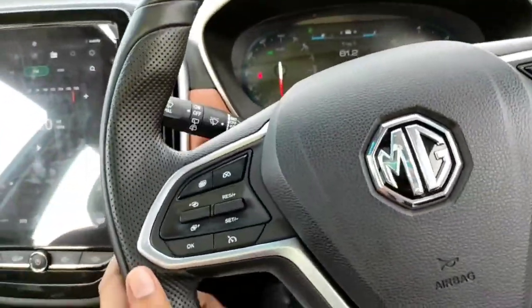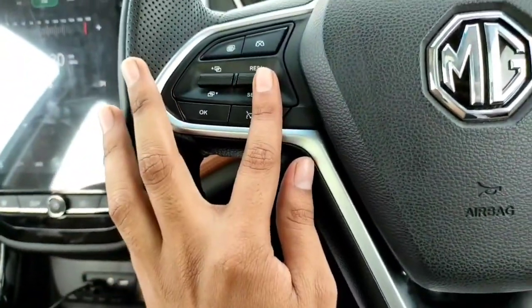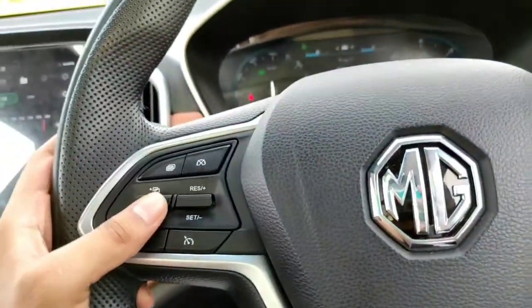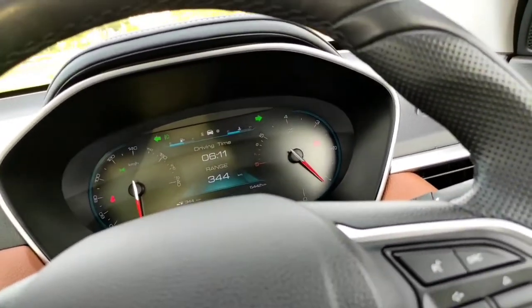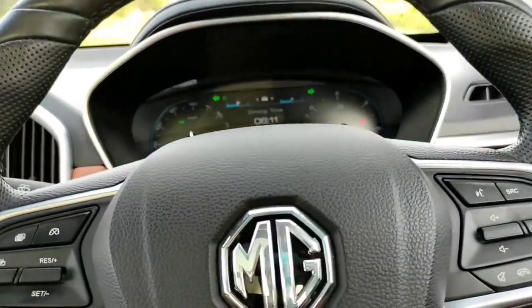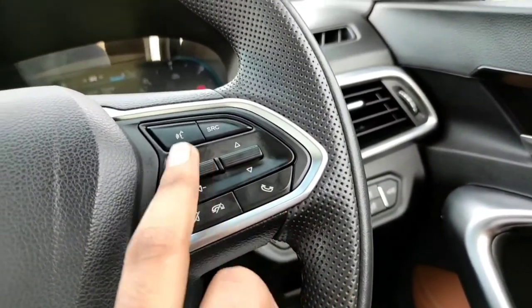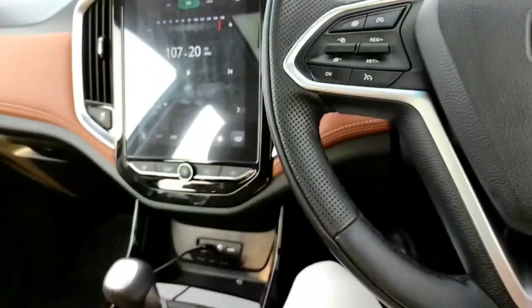The right steering control is for cruise control and the left one is for the MID display. You can access a lot of information including tyre pressure monitoring system, trip meters, driving time, and range. You can also pick up calls, cut calls, mute, change tracks, adjust volume, and use voice command — all from the steering wheel.